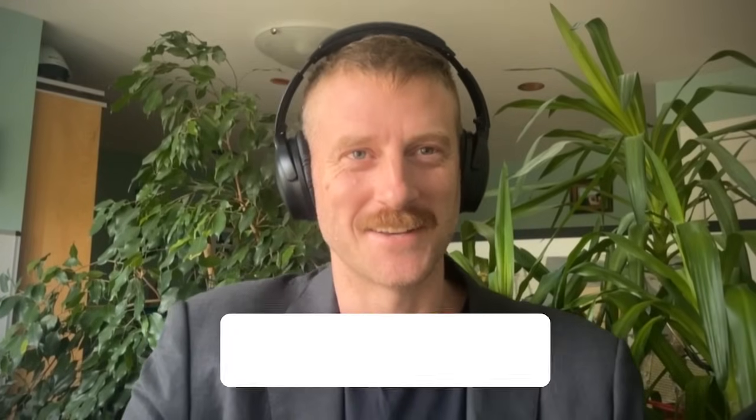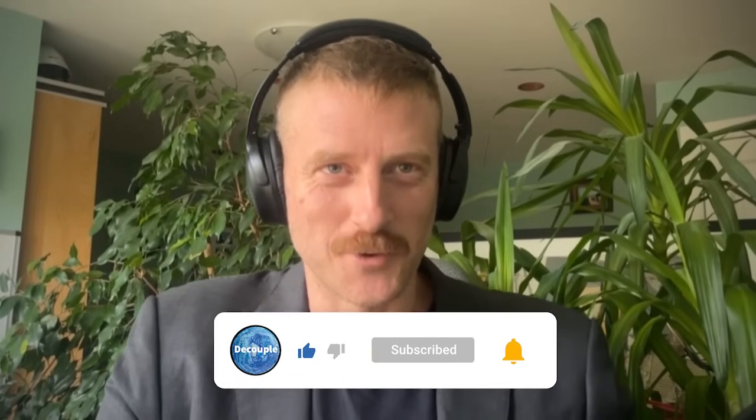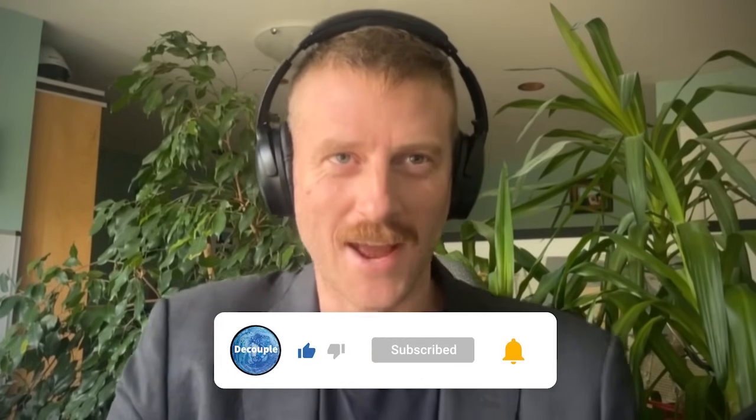Welcome back to Decouple. Today I'm excited to be joined by Nick Turan, who I believe is scoring a hat trick here in terms of Decouple appearances. Always hard to keep track of these things, but Nick, absolute pleasure having you back. Thanks for making the time. Of course, thanks so much for having me back. Love it here.